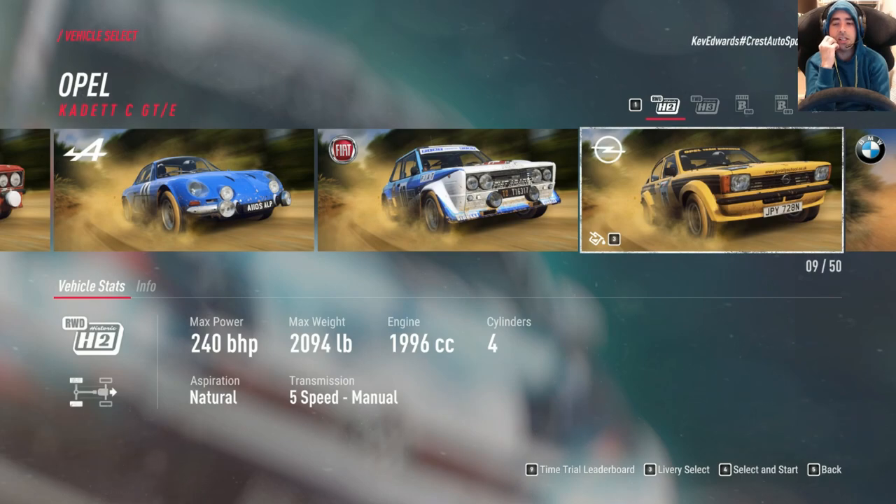So yeah, it's still a popular car. I think it's popular amongst privateers and stuff. Yeah, great car to drive in this. So let's get it out on the stages.